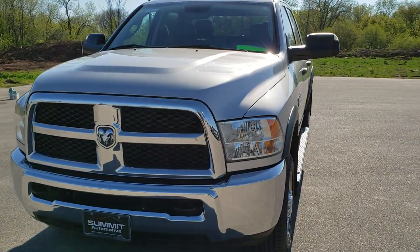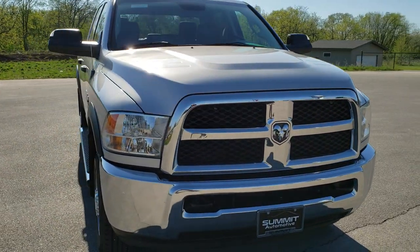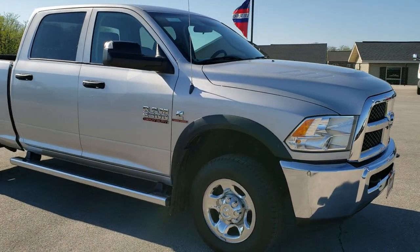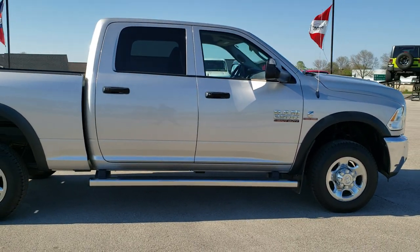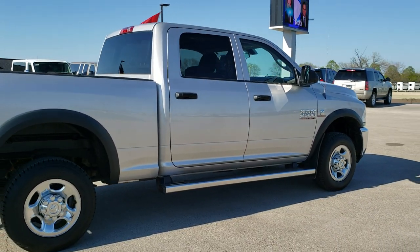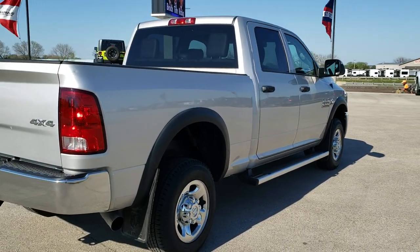Today we are checking out this super clean 2013 Ram 2500 Crew Cab Short Box Tradesman. This vehicle has the 6.7 liter Cummins diesel. It has been fully safety inspected by our service shop, has a fresh oil and filter change, all the fluids have been checked and topped off, and this truck is 100% ready to go. Four brand new tires. Bright silver metallic is the color.